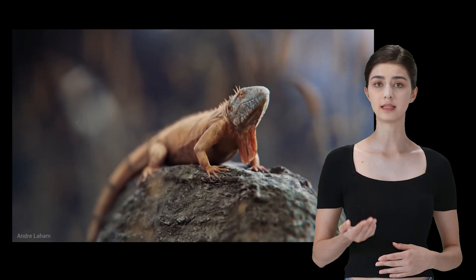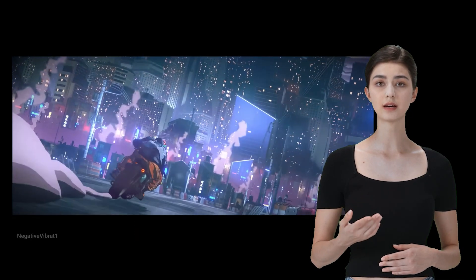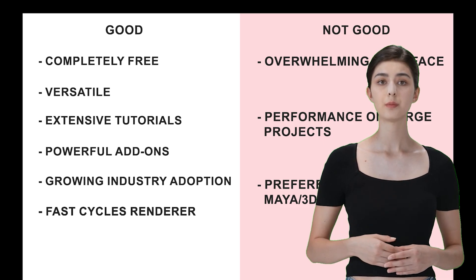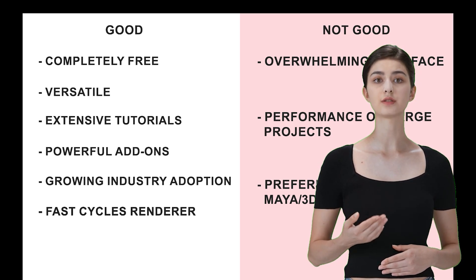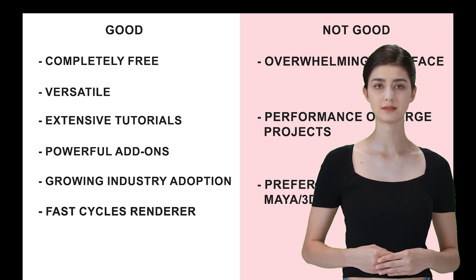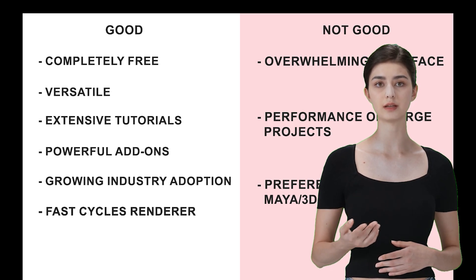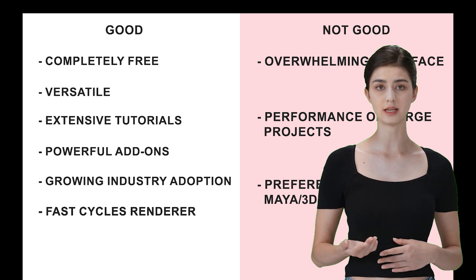Let's talk about Blender — the open source hero of the 3D world. It's free, it's powerful, and it's constantly being updated by an amazing community. First off, Blender is completely free — huge win right there. It's super versatile; whether you're into modeling, animation, or rendering, Blender does it all. There are thousands of tutorials and courses online, so help is just a click away. Blender also has tons of add-ons like Box Cutter, Hair Tool, Auto Rig, Retopo Flow, Master UV Pack, and Square UV, which can seriously boost your modeling efficiency. More and more small studios and companies are starting to use Blender, and it's got the biggest community in the 3D industry now. And Blender's Cycles renderer is fast — faster than the rendering engines in Maya and 3ds Max.